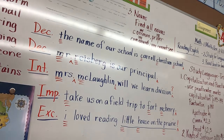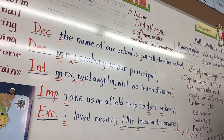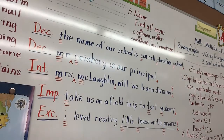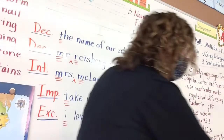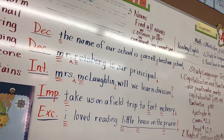Now we're going to do another thing — we're going to go back through and do the part of the test where we find nouns. We're going to circle every single noun, no matter what kind — even if it's a compound noun, common noun, or proper noun. Let's start with Brennan. We're on the sentence: 'The name of our school is Carroll Christian School.'